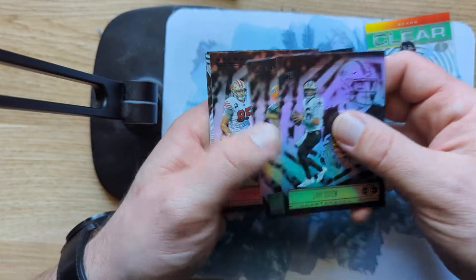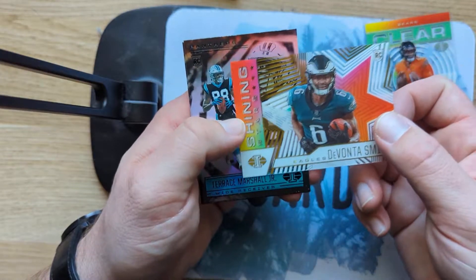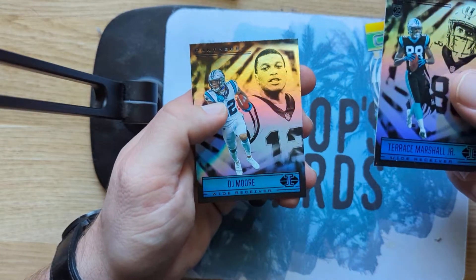Ian Book, Aaron Rodgers, George Kittle, a Shining Stars Devonta Smith, Terrace Marshall Jr., and a DJ Moore.